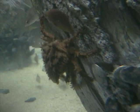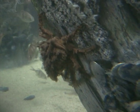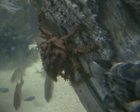Decorator crabs find debris such as sponges, anemones and barnacles and stick them to their back with tiny hooks for camouflage.